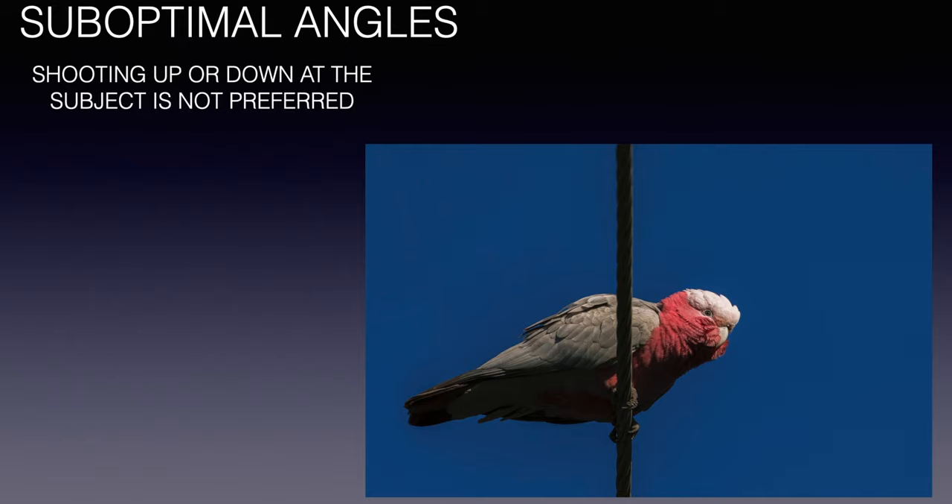This is an example of shooting from suboptimal angles — you see these kinds of shots from a lot of beginner photographers. On rare occasions I still tend to shoot these images, but only with species I had not captured before, just for documentation purposes.